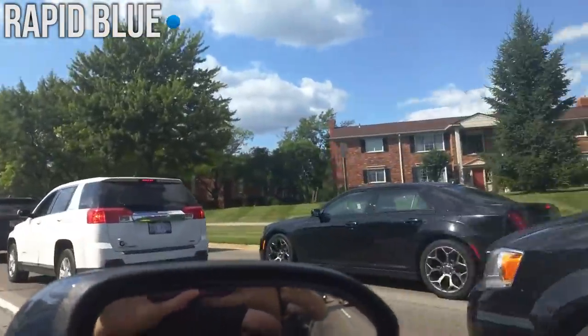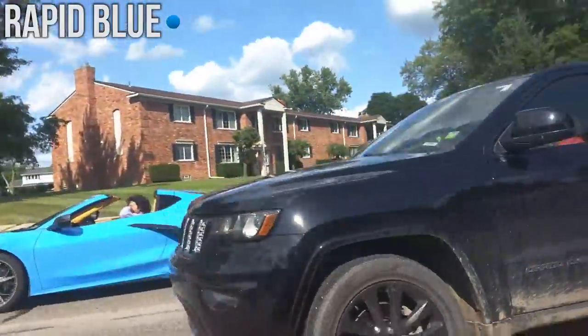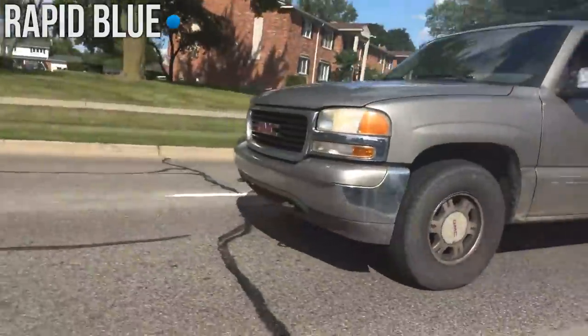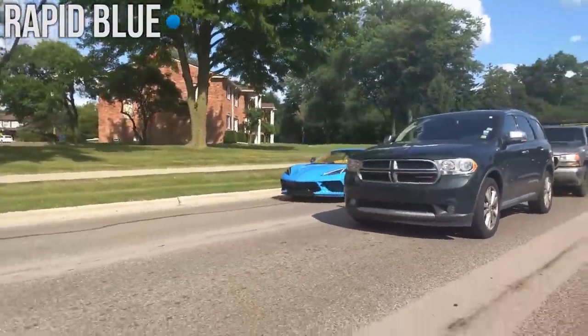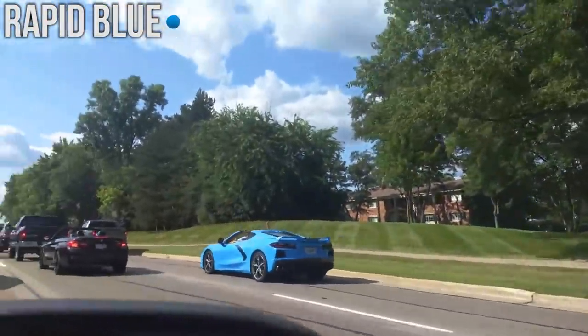Last but not least we have a video of somebody recording a Rapid Blue Corvette C8 in the streets. Not sure who is driving this thing but they are one lucky person. This car is also one of my favorites — it sticks out quite a bit and it's very flashy. It's not for everybody but it looks very good in my opinion.